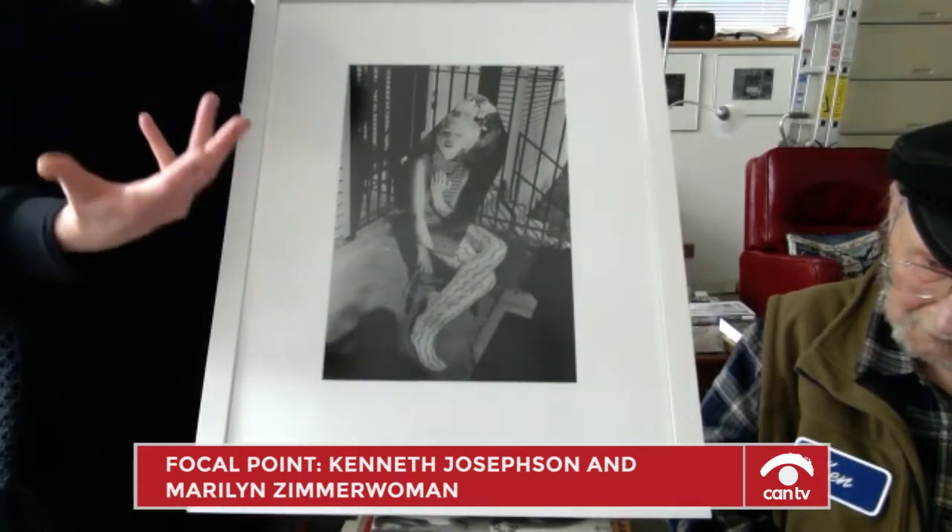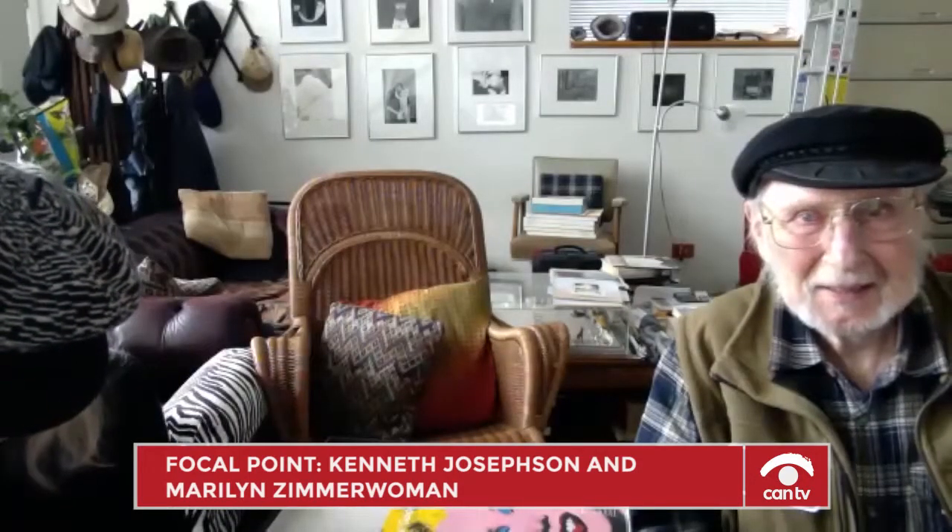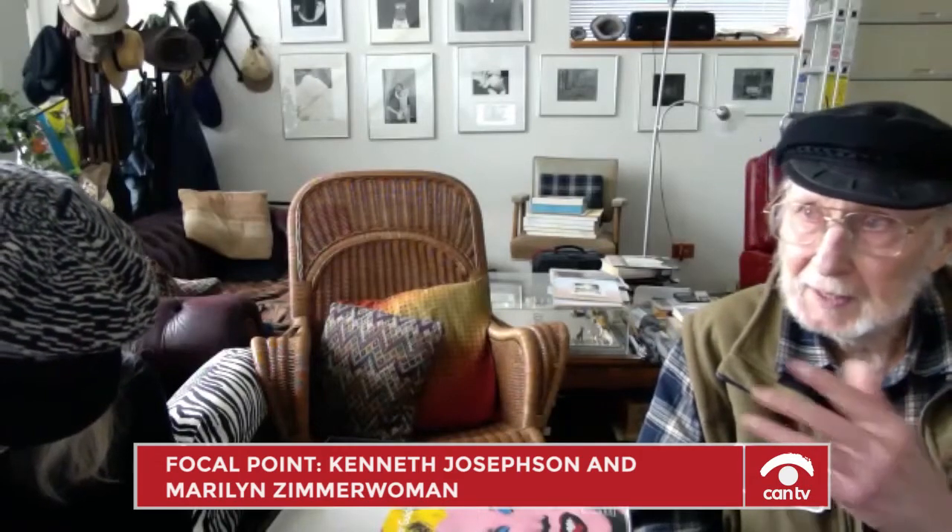Has the pandemic changed the way you've been making images? I'm mainly photographing in the home now. We have very interesting lighting that changes depending on the weather, and I augment it sometimes with artificial light. I've been able to photograph especially Marilyn during this time.